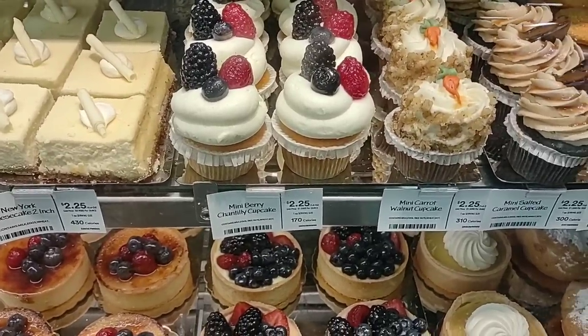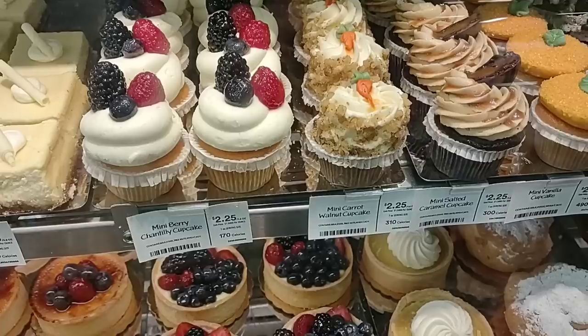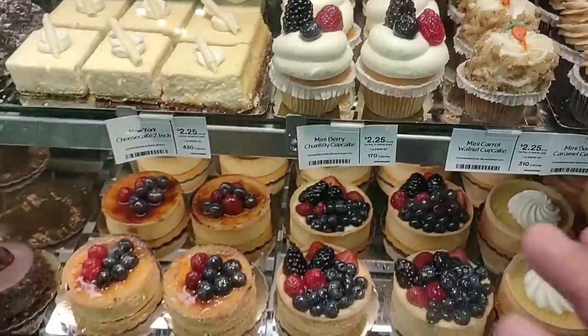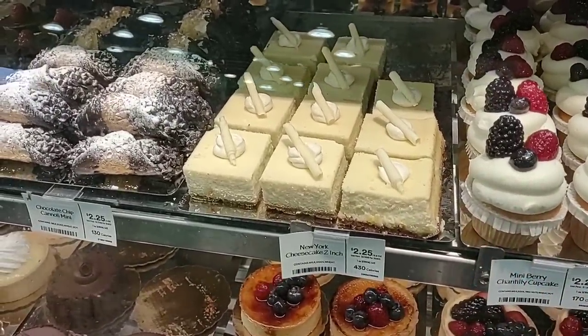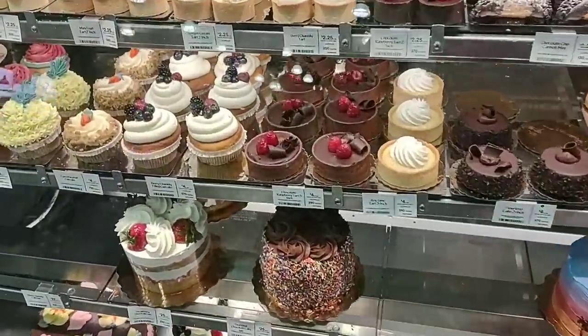They've got awesome little cupcakes — mini carrot cupcake, walnut cupcake, salted caramel cupcake, Oreo cupcake. It's very Disney-looking. A lot of these pastries remind me of Disney. Got a little twirled New York cheesecake for $2.25. And I just saw the sign — they don't use hydrogenated fats or high fructose corn syrup. It's all natural, no artificial stuff. This is all natural ingredients.